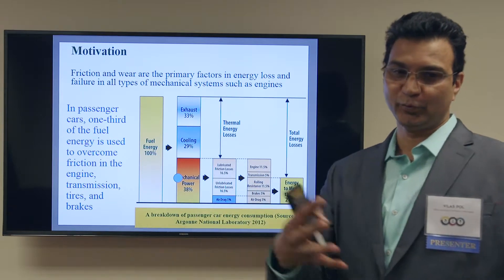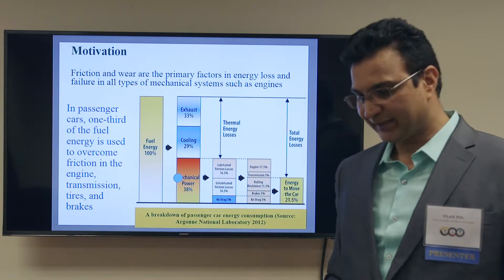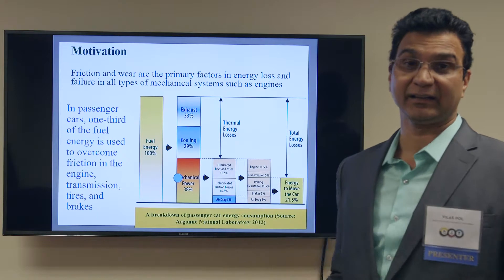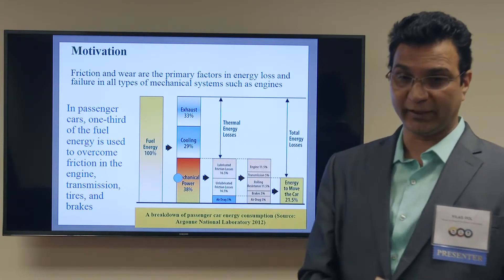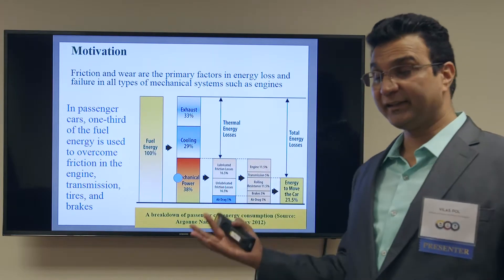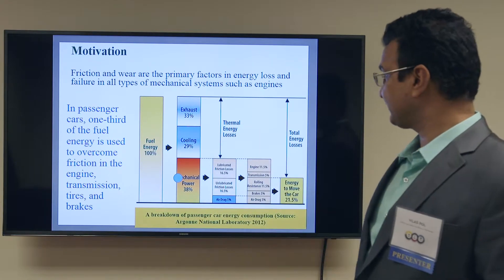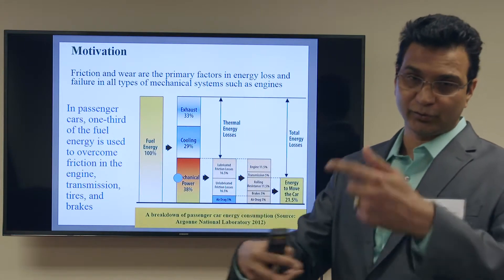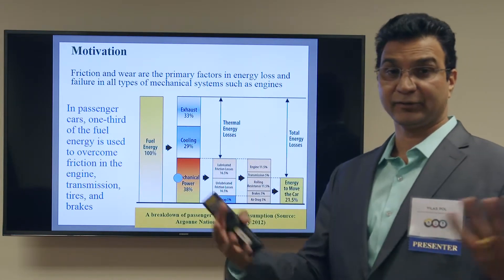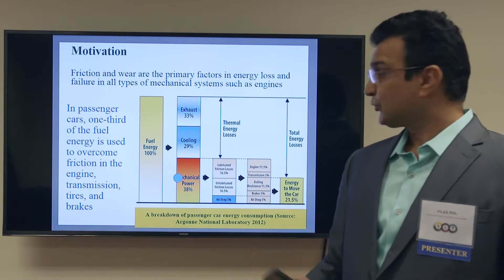The motivation behind this work is very simple and straightforward. When you come from your home to work and put three gallons of gasoline in your car, actually only one gallon is required to drive you from home to work. The other two gallons represent energy losses — cooling loss, mechanical loss, losses on the road where the tire is rotating, and so forth.